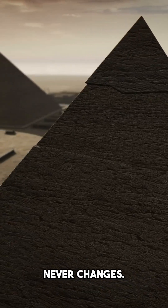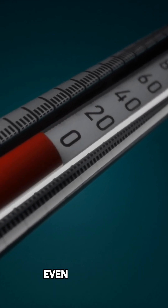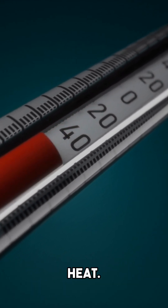Inside, the temperature never changes. The internal temperature remains constant at 20 degrees Celsius, even amidst the scorching Egyptian heat.